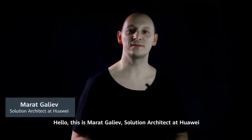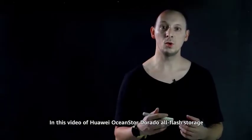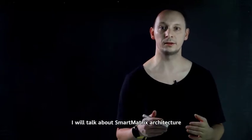Hello, this is Marat Galiyev, Solution Architect at Huawei. In this video about Huawei OceanStore Dorado All-Flash Storage, I will talk about smart matrix architecture.